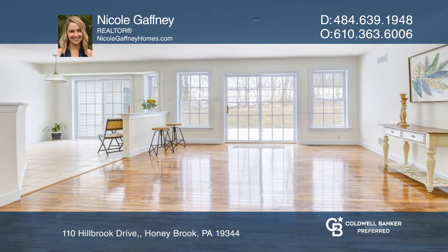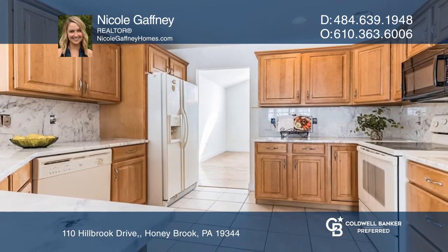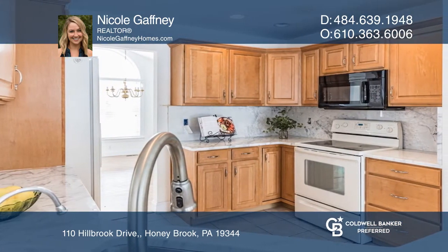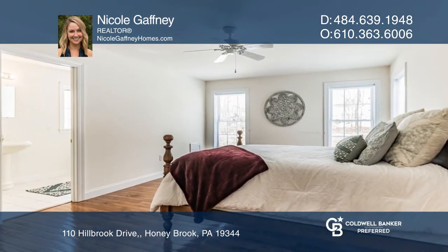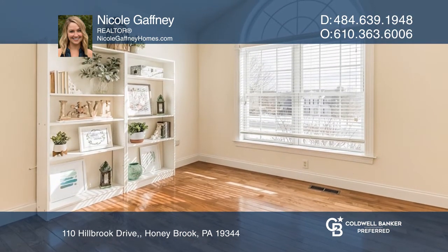This custom-built ranch home in Hillbrook Farms awaits you. Inside is a large great room overlooking a thoughtfully designed kitchen, open breakfast room, and grand dining room. Living space is no problem with your own private wing and two additional bedrooms.